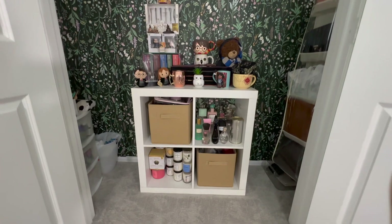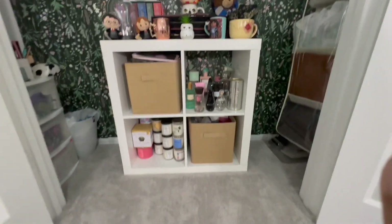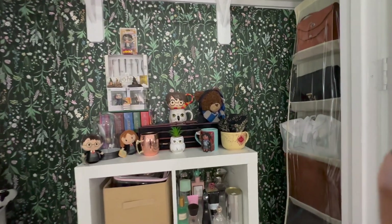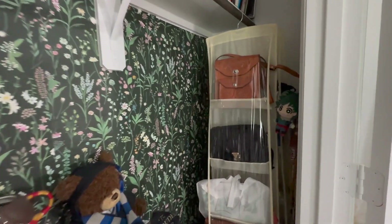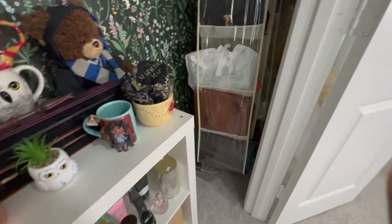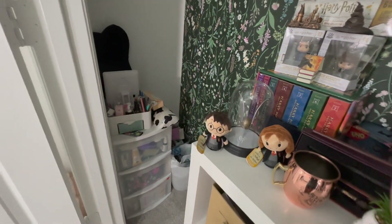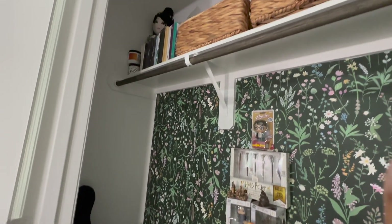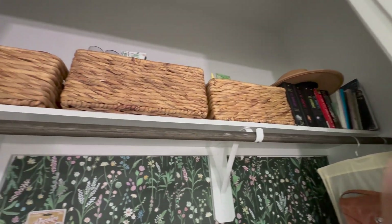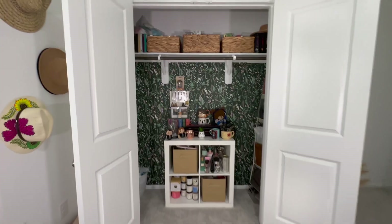Este es mi closet del cuarto. Yo tengo otro closet en la casa donde está mi ropa como tal. Pero aquí guardo mis velas, mi perfume, mi colección de Harry Potter. Ya saben, la gaveta de los regueros siempre está ahí. Le puse ese papel en la parte de atrás que es de Amazon también — me encantó cómo se ve el detalle. Vi una idea en un video y me la copié. Ahí tengo eso de Shein donde pongo todas mis carteras. En la otra esquina tengo todo lo que viene a ser para mis uñas y productos extra. Esa gaveta de tres ya la tenía, así que la reutilicé. Y arriba compré esas canastas — ahí tengo toda mi colección de Bath & Body Works: cremas, Body Splash, gel de baño. También mis libros de leer y paletas de maquillaje que no uso pero que colecciono.